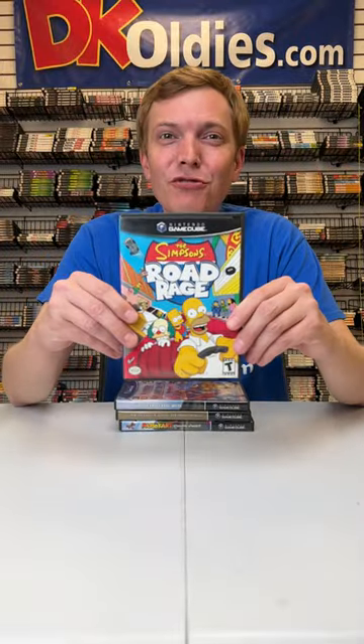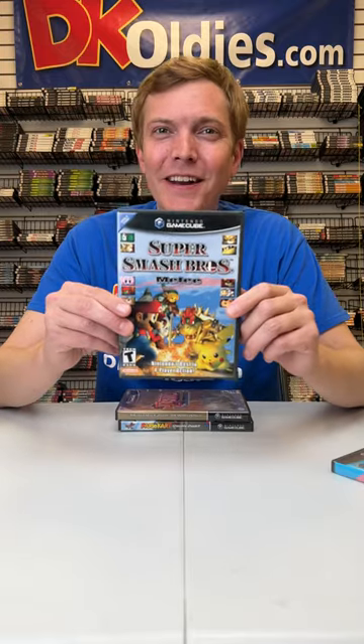Next, it's the games. We have Simpsons Road Rage, where you get to drive around the city of Springfield. Super Smash Bros. Melee, a classic fighting game. Zelda Wind Waker, where you get to travel with Link across the ocean. And Mario Kart Double Dash — the first time you had two players on one cart, made for some awesome gameplay.